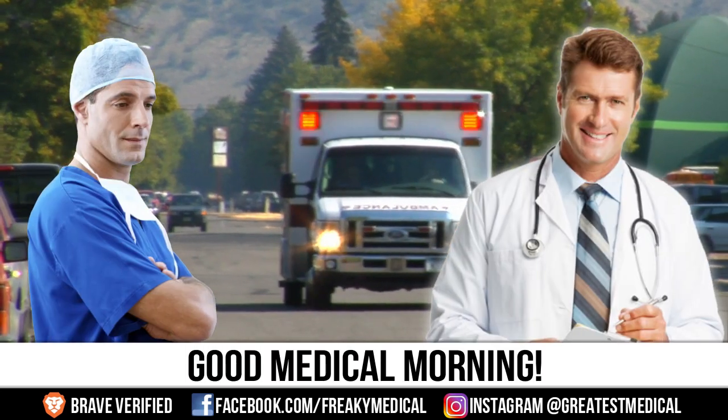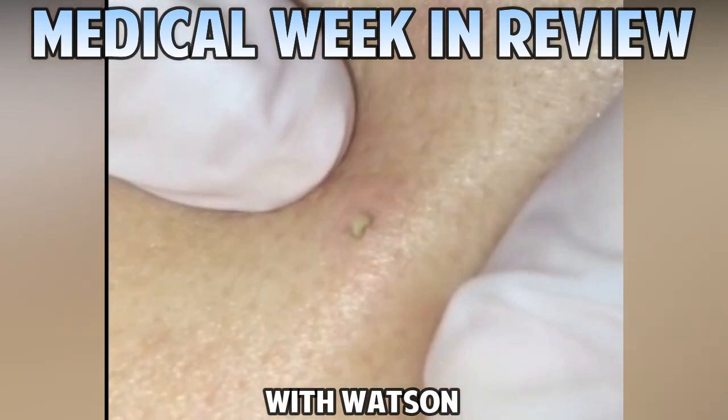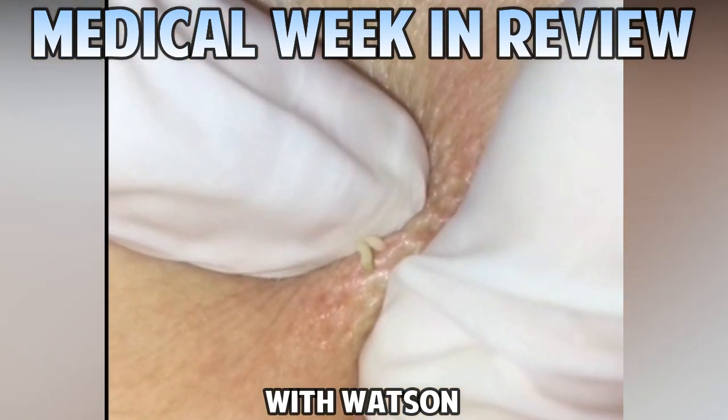Good Medical Morning! This is Watson from World's Greatest Medical with another Week in Review. Make sure to hit the subscribe button and the notification bell for all our notifications.